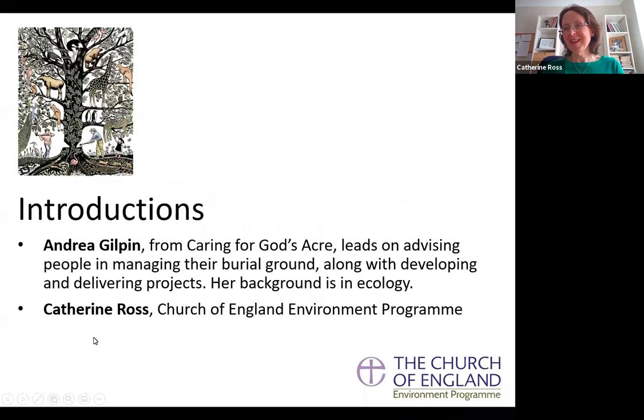I'm Catherine Ross, part of the staff team behind the Church of England Environment Programme, based in the Cathedral and Church Buildings Division. More importantly, we have Andrea Gilpin from Caring for God's Acre. This is her absolute bread and butter — Andrea knows all about how to advise people in managing their burial ground. She is an ecologist by background and will tell you how to start managing your burial ground or churchyard for nature and wildlife.